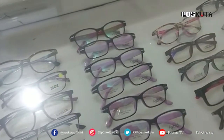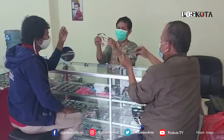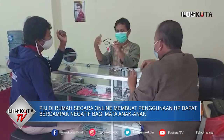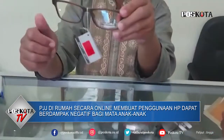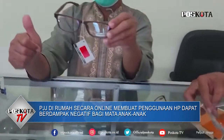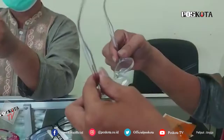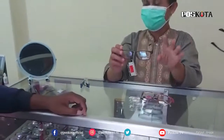Kacamata ini nanti bisa dipasang lensa sesuai hasil periksa. Ukuran minus lensa itu yang akan menentukan harga. Jadi di objek itu sama-sama minus atau baca, bahkan bisa dua-duanya.